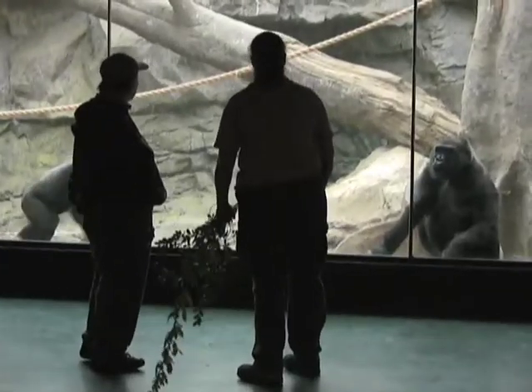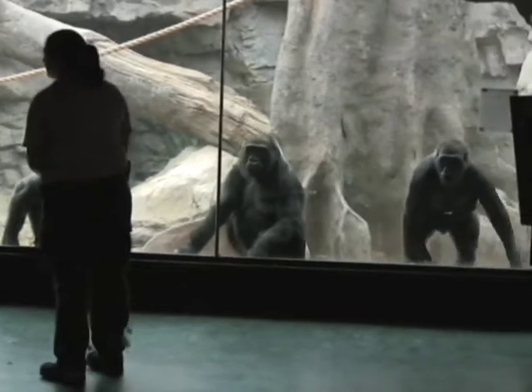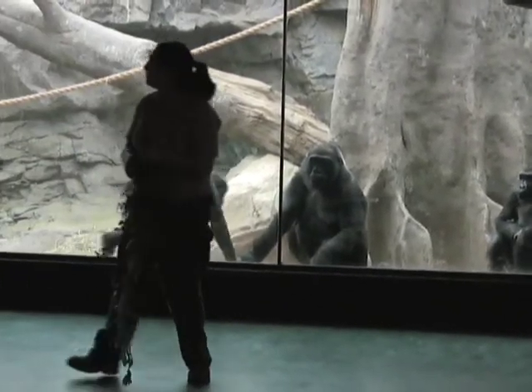This is my fourth zoo. A lot of shoveling, a lot of hosing, preparing diets — enrichment is a big one. There's a lot of labor involved, but fun labor.